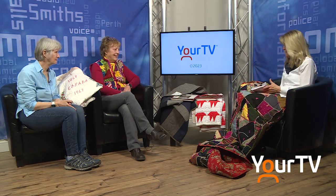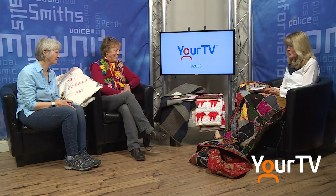This is the coziest I've ever felt on the set of FYI. I so enjoy the quilts and they're beautiful. You've got an event going on — let's talk about it.